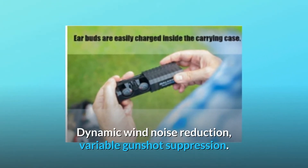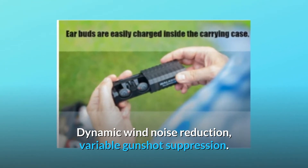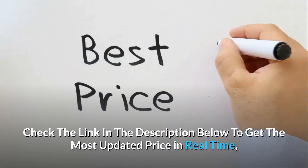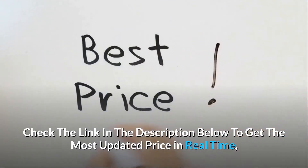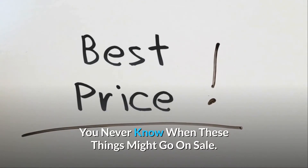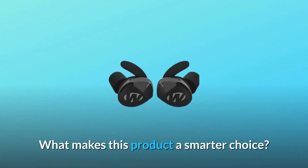Dynamic wind noise reduction, variable gunshot suppression, voice prompt control with auto shut off. Check the link in the description below to get the most updated price in real time — you never know when these things might go on sale. What makes this product a smarter choice?